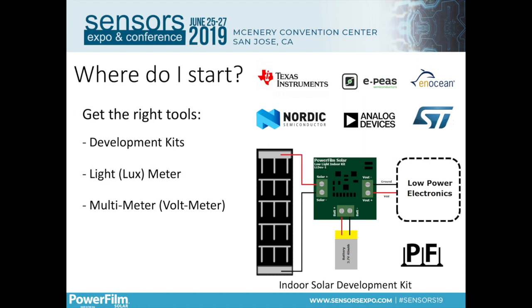Hopefully by now you have some ideas floating around your head. The big question is: where do I start? I would say the best place to start is to get yourself the right tools, and the number one tool you can get is a development kit. The manufacturers of both energy harvesting units and wireless modules want to make it really easy for you to integrate their technology into your solutions, so they come up with these development kits — they do the hard work for you and make it very plug-and-play.